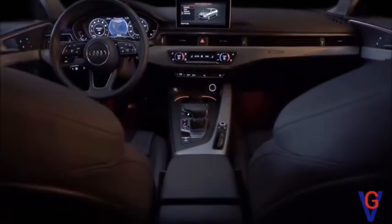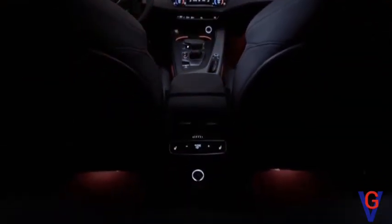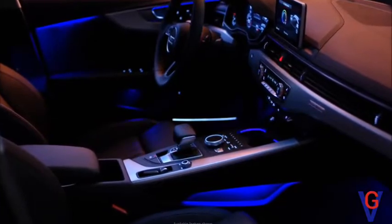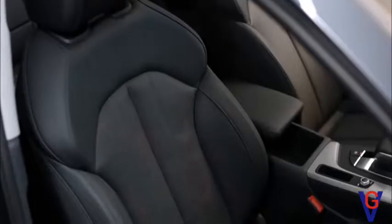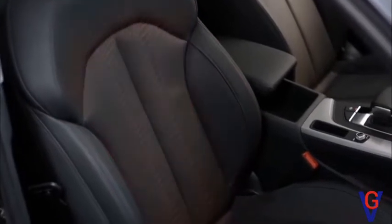Interior dimensions have increased, now with more shoulder width, head space, and rear leg room than its predecessor. Ambient LED lighting illuminates the cabin and can be customized to choice. Premium leather-appointed front seats with full electric adjustment and lumbar back support are available, as well as heating and ventilation.